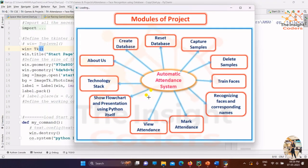Once we start the project, you can see the multiple modules we are using: create database, reset database, capture samples (to identify who the people are), delete samples, train faces using face detection and face recognition, mark attendance, and view attendance. There's also an interesting feature where we can create a presentation using Python without using PowerPoint or any other tool.